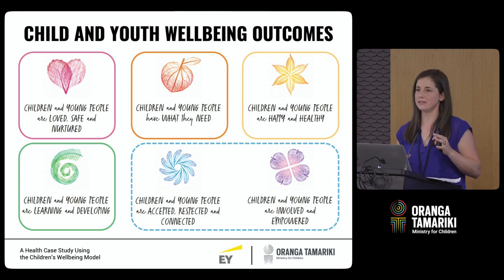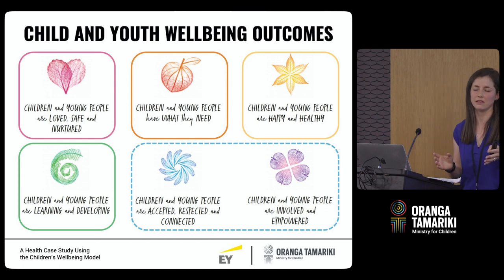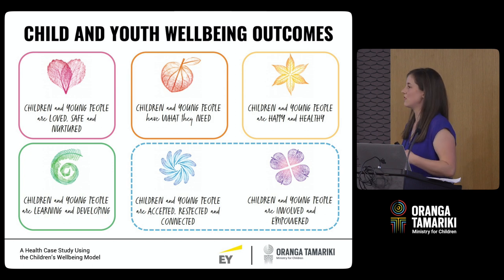To sum up that part — essentially we're looking at service usage and other indicators of need and of well-being to give us an understanding of what children look like in the context of their families and communities. To do that we draw on information not only on the children themselves but also on siblings and on parents too.